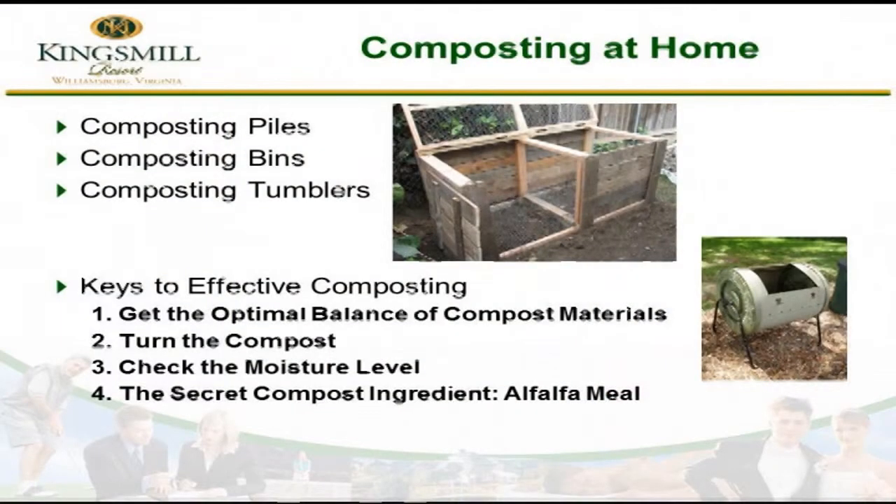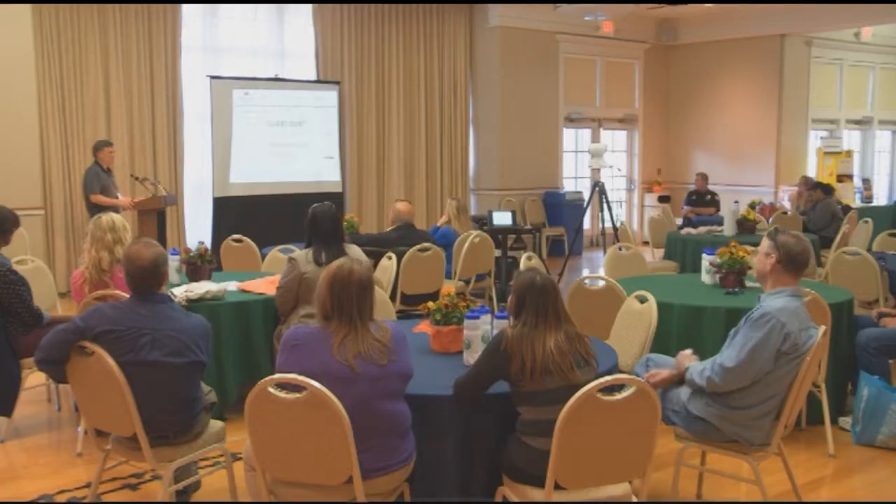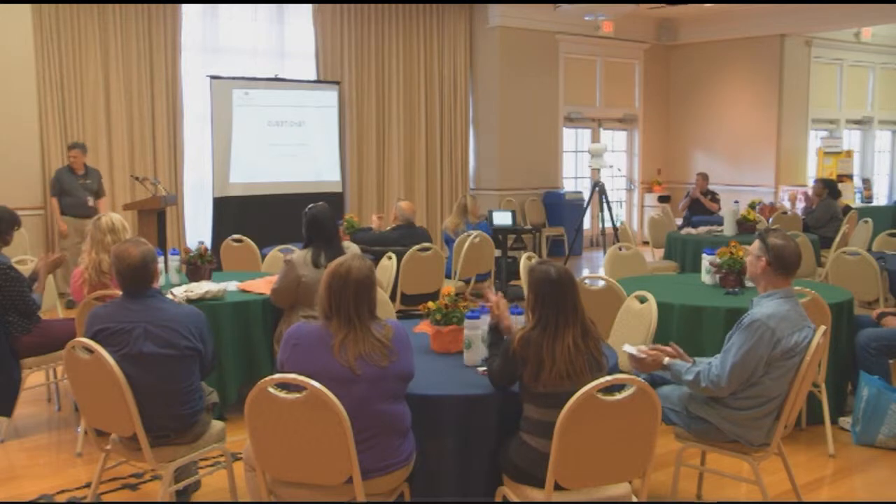And the secret ingredient — it really makes it go well — is alfalfa meal. You can buy it at most garden stores. It comes in a little bag; just throw a little in. It's protein, and it really helps those organic microbes get to cooking, giving them something to eat and helping you generate that compost. We're excited about our composting program and looking forward to the results we'll see by the end of 2015. If you have any questions, just see me. Thank you very much.